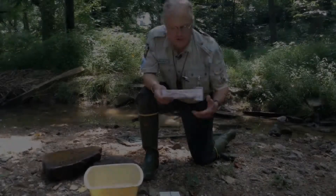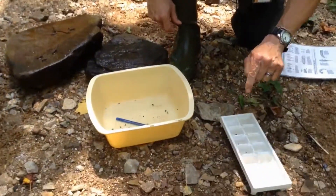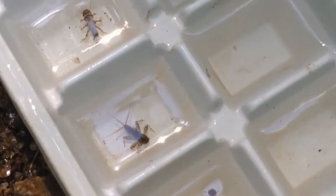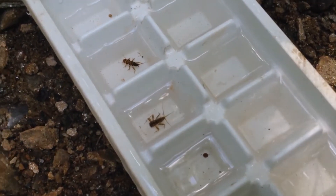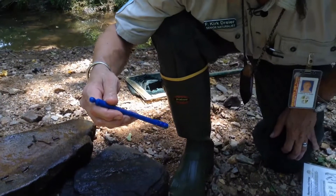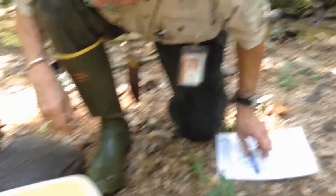I brought my stream macroinvertebrate guide. We dump them into the container and put some in the ice cube tray. This guy right here has three little tails — see his gills flapping? That's how he gets oxygen. He's a mayfly. This other one only has two tails — that's a stonefly. When you catch mayflies and stoneflies in a stream, that tells you you've got something really good. That means the water has what I call the three C's: clean, clear, and cold — or at least cool. Our thermometer reads about 70 degrees, so that's cool.